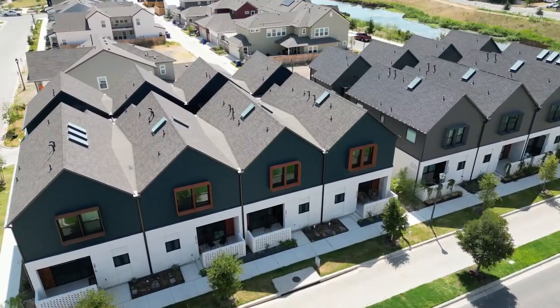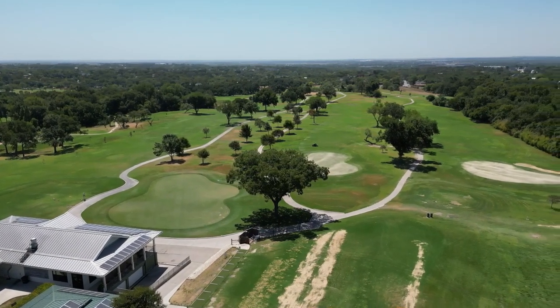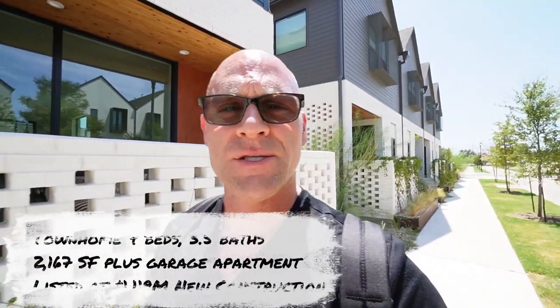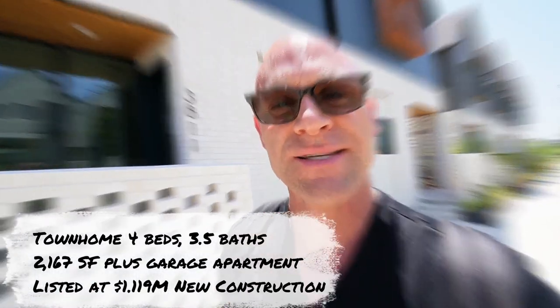We're coming up on a new construction home here in Mueller, down in the southeast corner of the community. The golf course is right behind us. There's a nice bike trail and sidewalks on either side. This home is brand new — it's pretty unique because it has a garage apartment. The main home is three bedrooms and two and a half baths over two levels. This one is listed for $1,119,000.